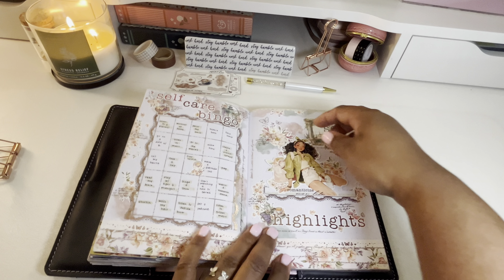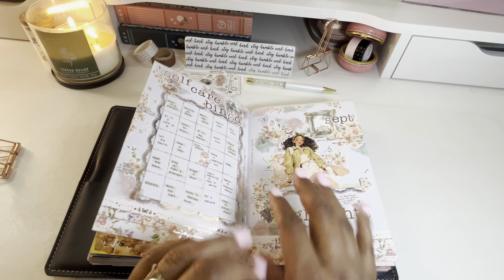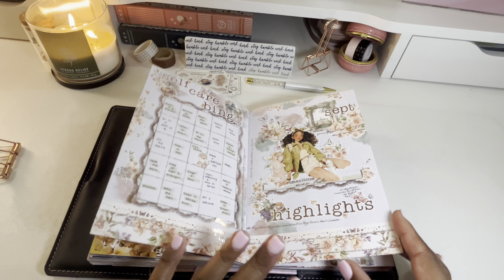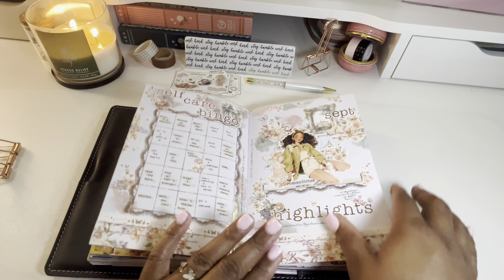For my highlights for September, I did go ahead and fill this out. I'm going to leave that inside the pocket because I have written down my highlights for the month and I want to keep that private. But I love this pocket and this little girl on the insert — absolutely adorable.